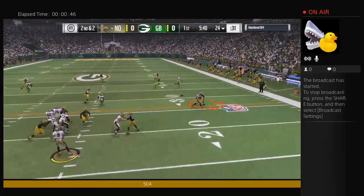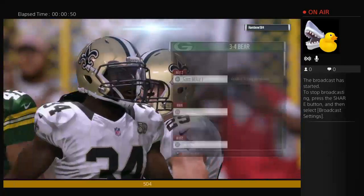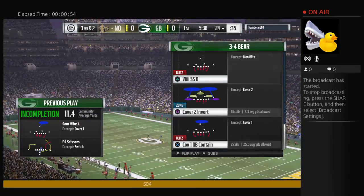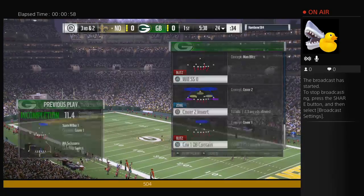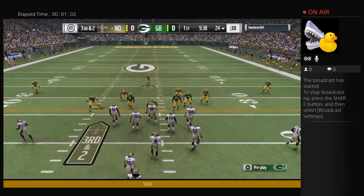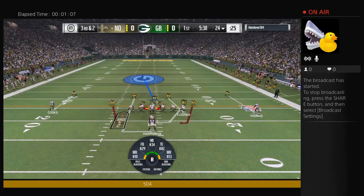On second down, here's Brees. And a hit, jarring it loose. It's incomplete. Looking at the offensive unit, what about Brandon Cooks? If he's not a 1,000-yard receiver every year, I'll be surprised. He came out of college wanting to be a pro and studied all the best receivers in the NFL before he even got to the league.